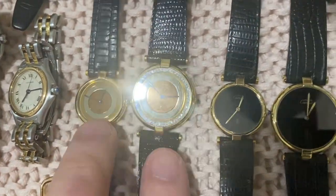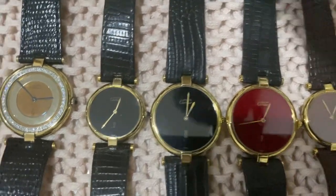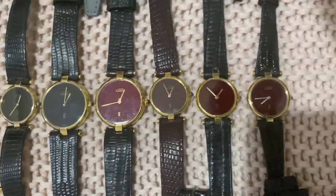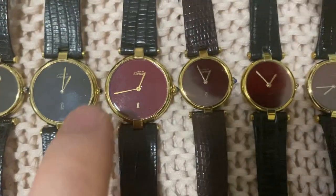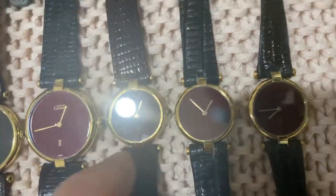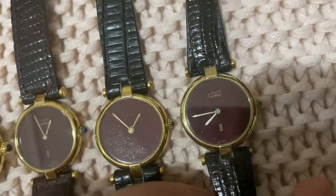A few Cartier Baignoire and Cloche pieces — a his-and-hers pair with custom diamonds that can be removed. Another his-and-hers pair in black, nice original condition with a light spider dial. Then a set of red-dial pieces: the dial on one is repainted, and more in a burgundy shade — the nicest of the group has original strap and buckle, while others have repainted or patinated dials, one with spider patina.